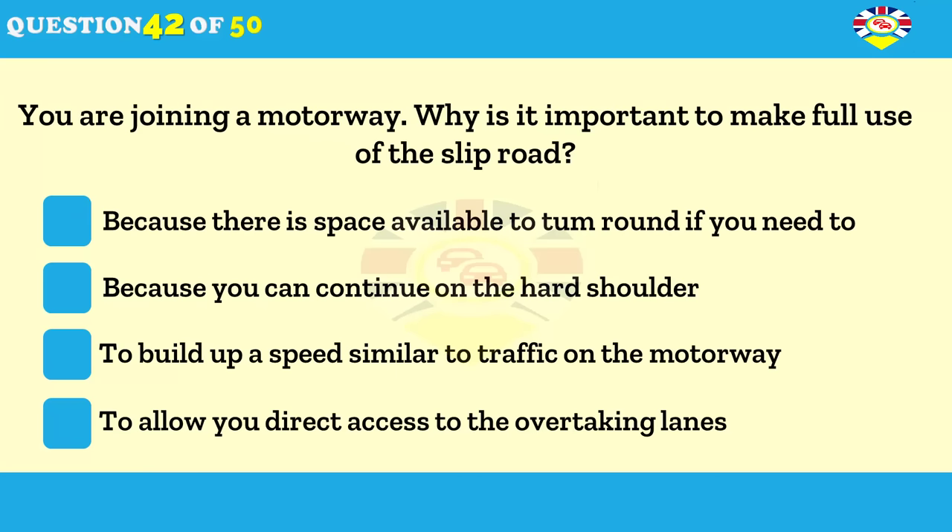Why is it important to make full use of the slip road as you join a motorway? Because there's space available to turn round if you need to. Because you can continue on the hard shoulder. To allow you to fit safely into the traffic flow in the left-hand lane. To allow you direct access to the overtaking lanes.